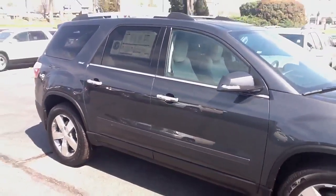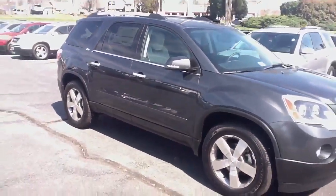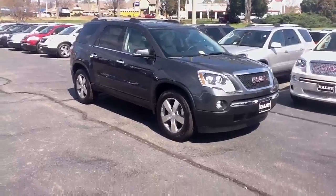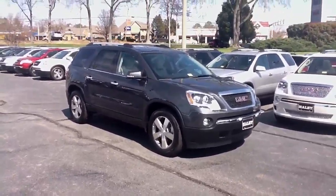Alright, so that's one of our 2012 Acadias you may be interested in. Check your email — you've got the price proposal also and I'll call you soon. It's Philip at Haley. I'll talk to you soon, Casey. Thanks for watching.